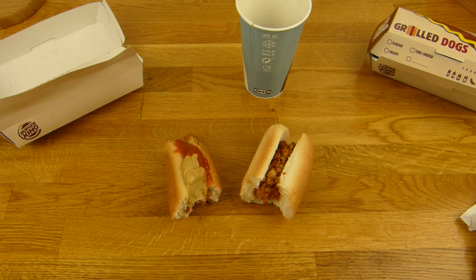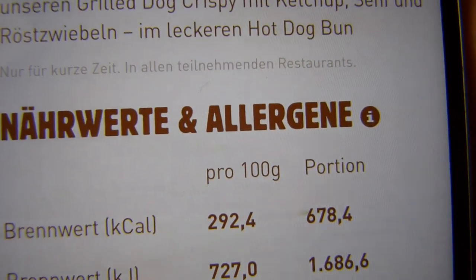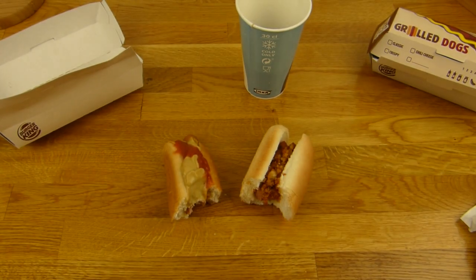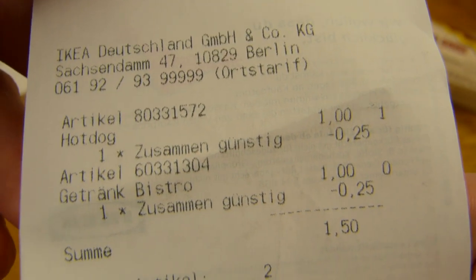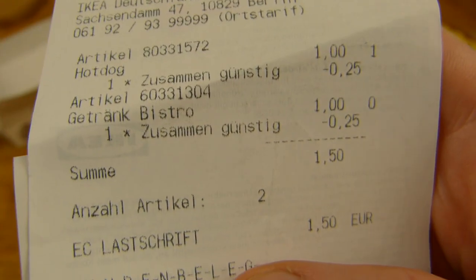Den Burger-King-Hotdog checken wir auch aus — 700 Kalorien, weiß ich nicht. Die anderen sind im 400er-Bereich. Wie auch immer, angeblich 700. Preis: 1 Euro für den Hotdog, 1,50 Euro für das Menü. Und hier der Crispy Dog für €1,99 — die kosten alle gleich.